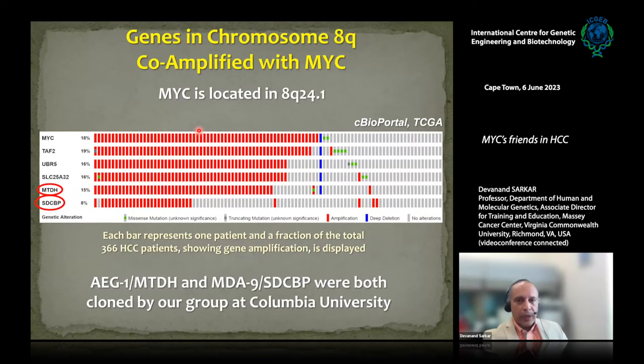MYC can be overexpressed in multiple ways in different cancers. One way is by genomic amplification — MYC is located at chromosome 8q24.1, and 8q is a hotspot for amplification in many cancers including HCC. We asked: when MYC is amplified, what other genes residing on the long arm of chromosome 8q are co-amplified? We did bioinformatic analysis from TCGA data and narrowed down to five genes consistently co-amplified with MYC. In about 18% of HCC patients we see MYC amplification, and these five genes are co-amplified at variable levels.